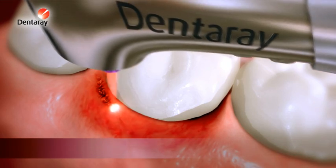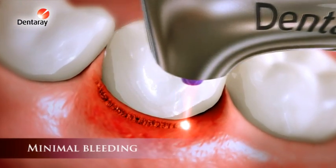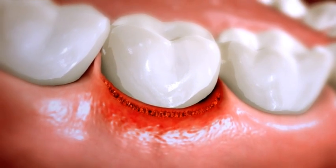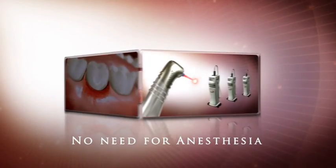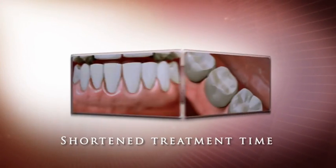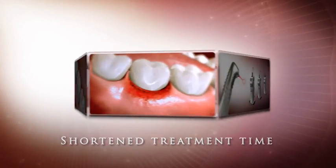Treatment of both hard and soft tissue with minimal bleeding, reduced swelling and faster recovery time. Without the need for anesthesia, treatment time is shortened to minutes and multiple procedures may be performed in one sitting.